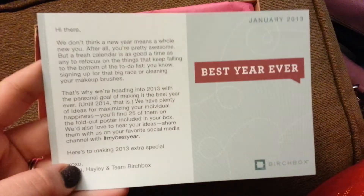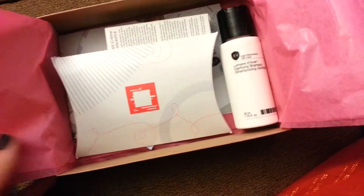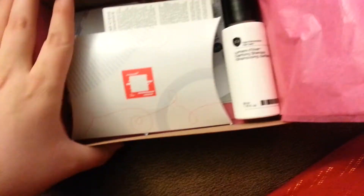I'm filming with my phone again. So here's the card that you always get in the beginning, and then it tells you in the back what you got. And then there's this really pretty pink tissue paper. So let's see what we got here.